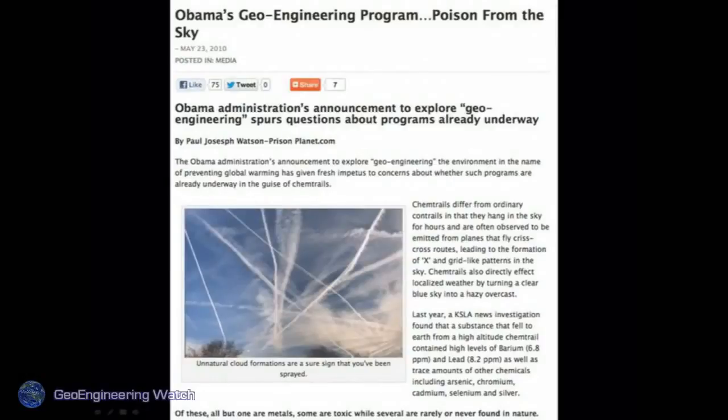Obama's geoengineering program — poison from the sky. Obama science advisor John Holdren is a strong advocate for these programs. The Obama administration has ramped these programs up yet again since he took office. They go back a long way, but they're going for broke now. It appears they are doubling down on the damage they've already done.